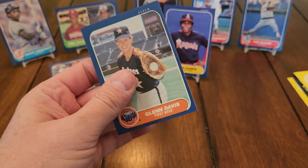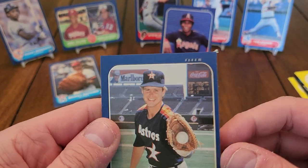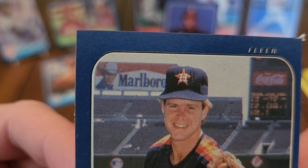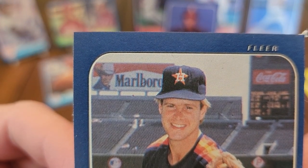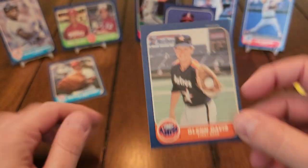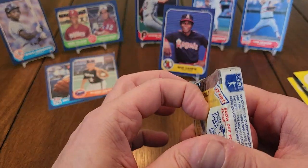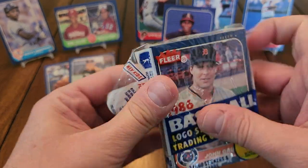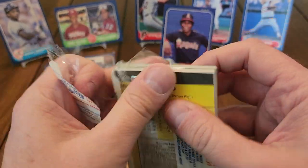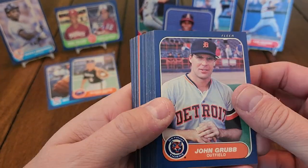Glen Davis. Check that out — it's funny that they made such a big deal about the Randy Johnson card in 89 Fleer, but look at that Marlboro sign. Got the Marlboro man there with the cigarette. 86 Fleer, Glen Davis — that's a kind of unique one there. I think there's a couple more; I saw another one in here that has a big Marlboro sign in the background too, but that Glen Davis is pretty cool.